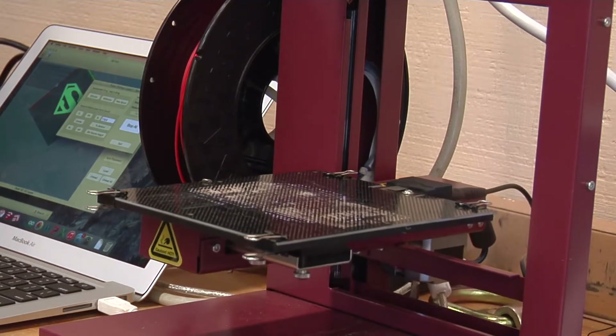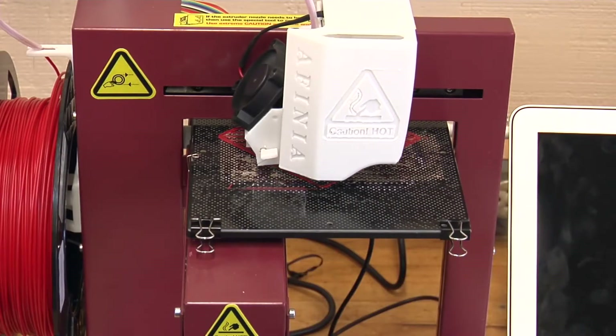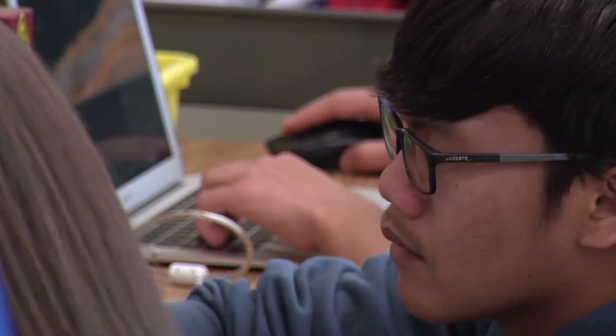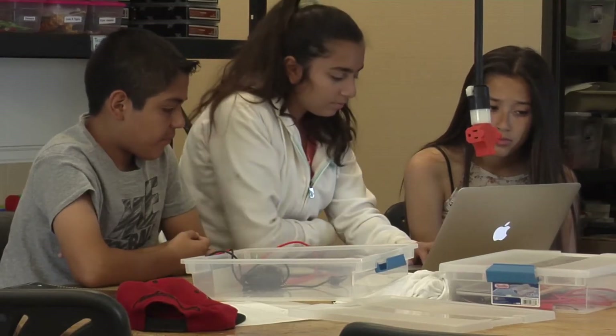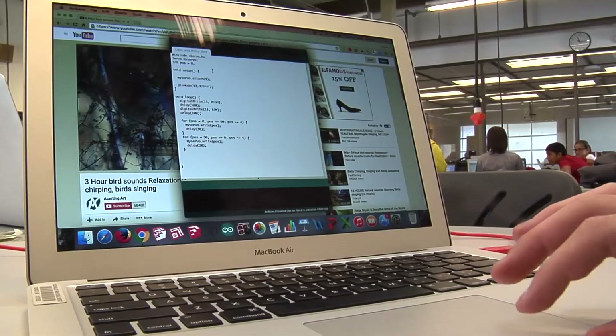Our first big step was 3D printing, and not just one printer. They allotted $10,000 to the 3D program, and we now are up to nine 3D printers. Chromebooks were insufficient for the program she wanted, so the school provided MacBooks for every individual student in the class — about $1,200 each, and we have 40 of them.